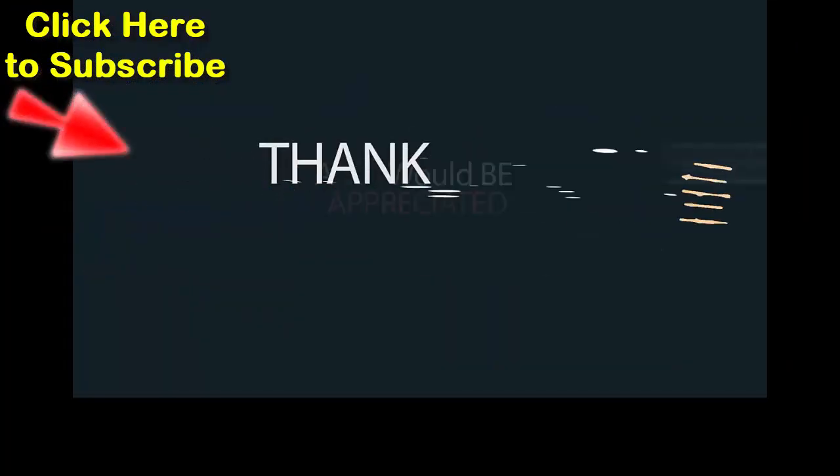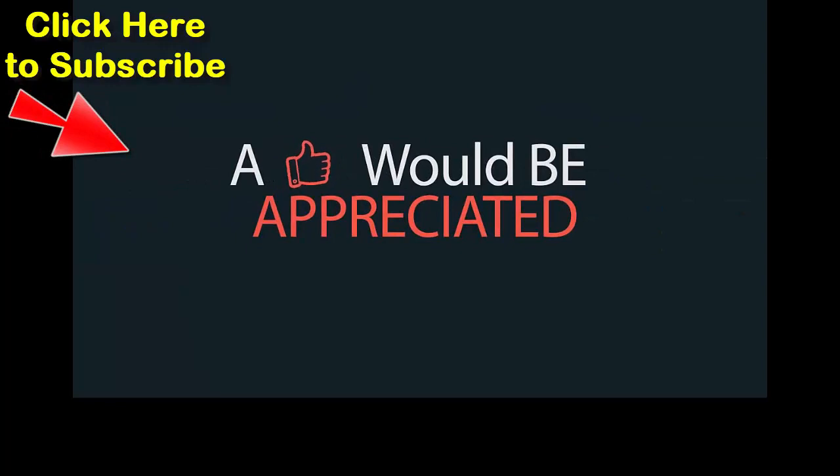If you liked the video, don't forget to like, share, and comment. Also, subscribe to my channel and hit the bell icon for more updates.